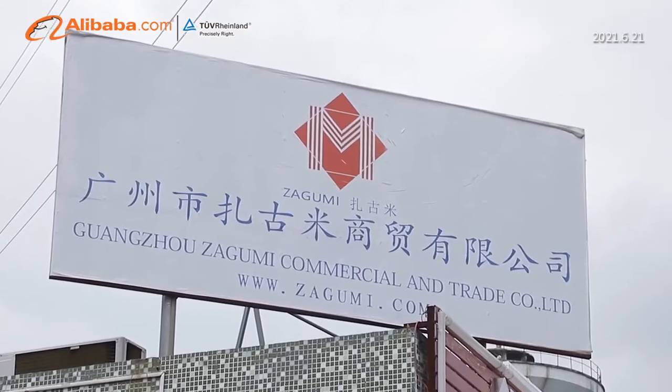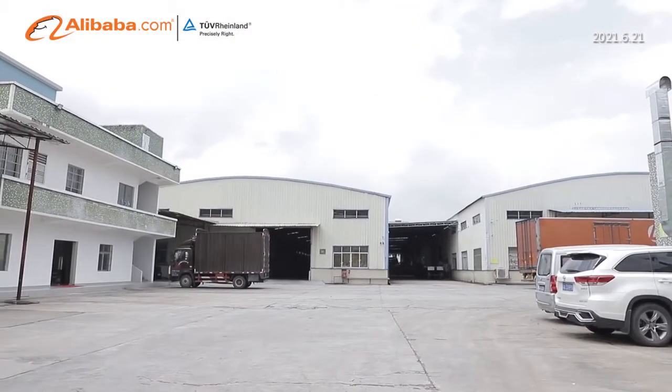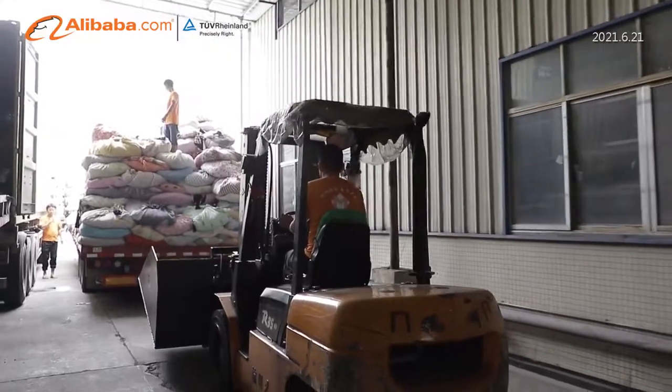Zha Gu Mi is a professional recycling enterprise specialized in exporting used clothes, shoes and bags to regions like Africa, Southeast Asia and the Middle East.